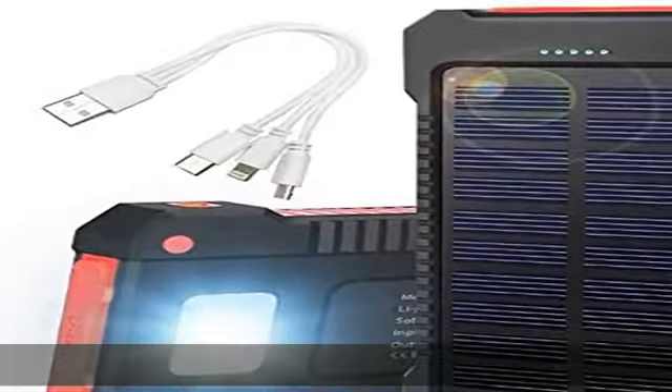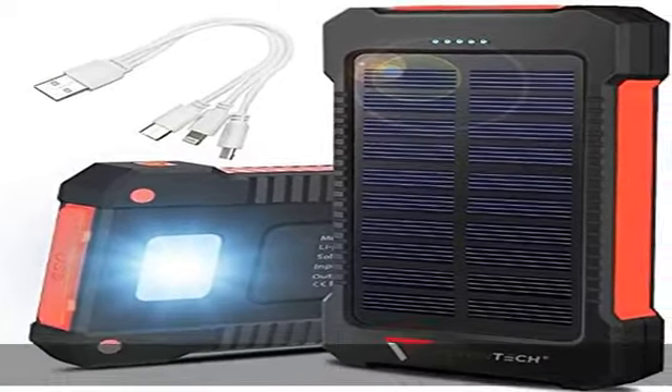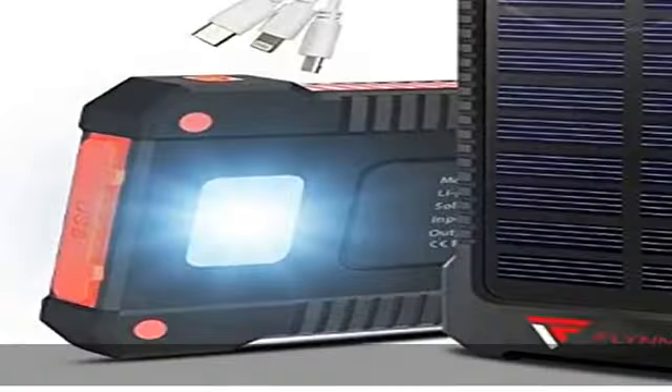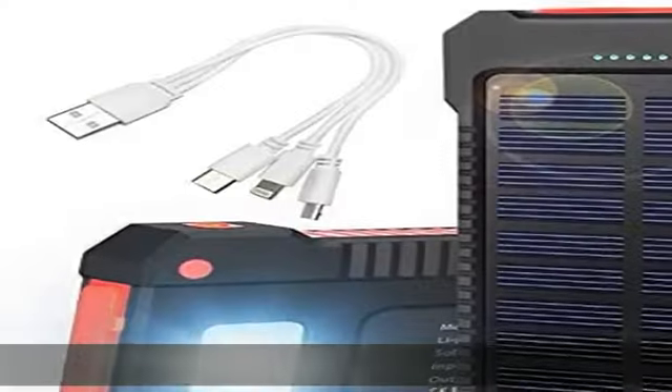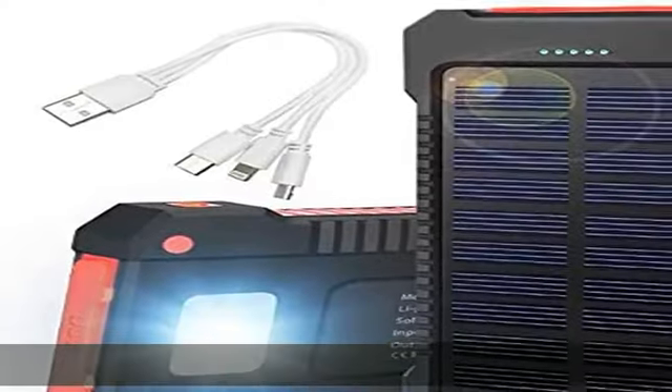No more waiting for devices to charge before you can leave the house, and no more searching for an outlet once you get there. Check the description to get this product today at the best price.